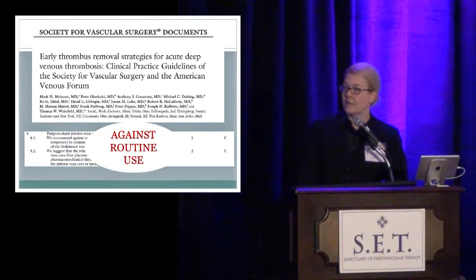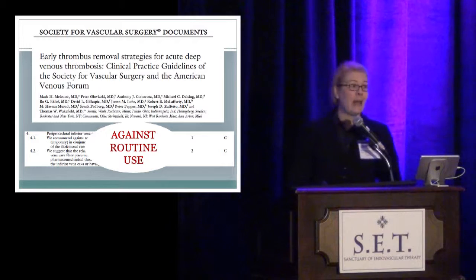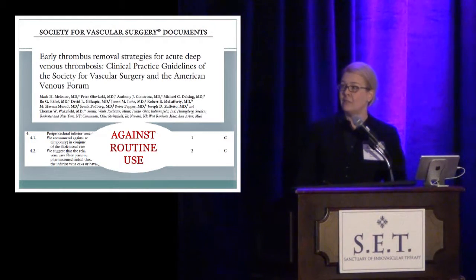This last indication — protection during catheter-directed thrombolysis — has a specific comment from the American Venous Forum and the Society for Vascular Surgery. Embedded in their guidelines is one comment about IVC filters during catheter-directed thrombolysis: based upon the currently available evidence, they do not recommend routine use of filters with catheter-directed thrombolysis.